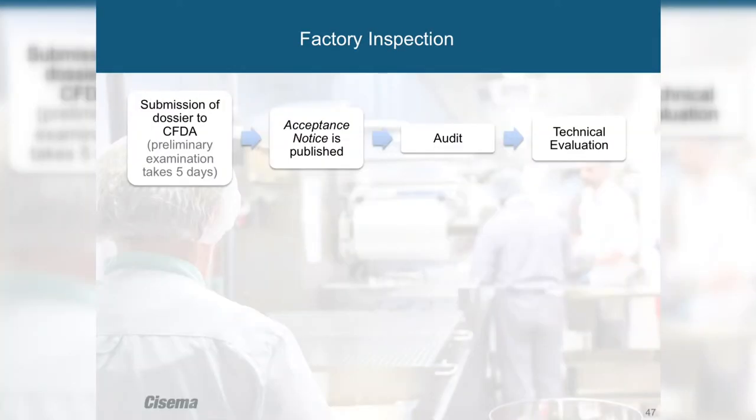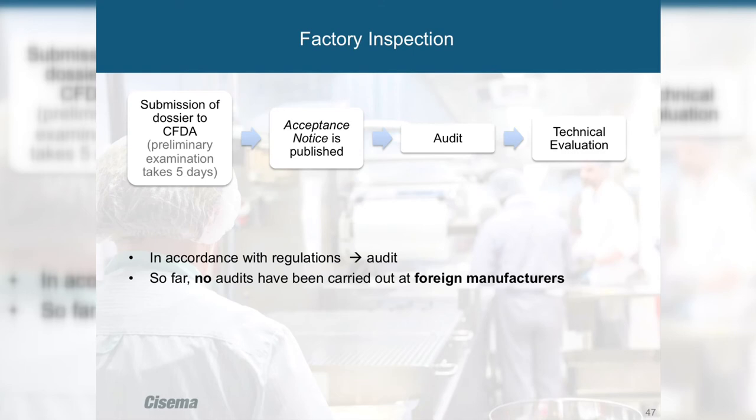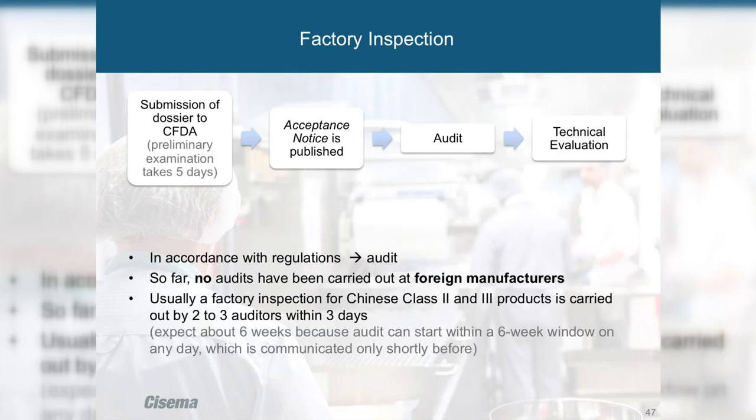Factory inspections are mainly relevant for products manufactured in China, as they are generally only conducted for domestic manufacturers — typically within two or three working days by experts. So far, there have been no audits for foreign manufacturers. The CFDA says factory inspections for foreign manufacturers are coming soon, but none have occurred yet.